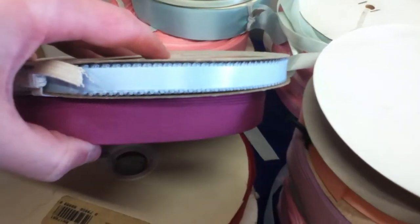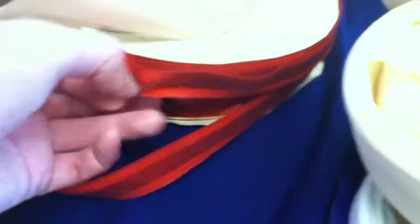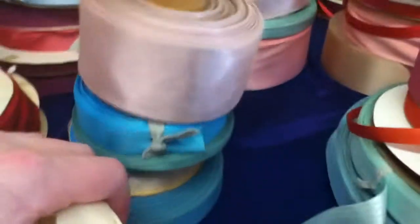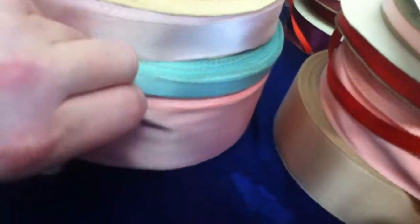This is a rip. This is a beautiful red, two rolls. This is off-white trimming, white trimming. This is orange satin, here's a full roll of pink.